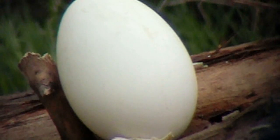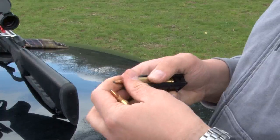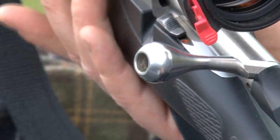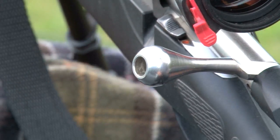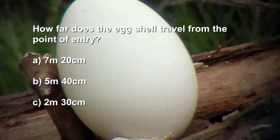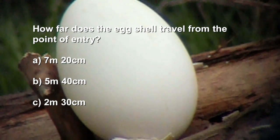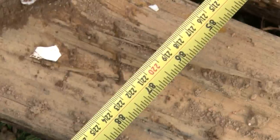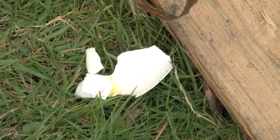To spice things up we upgrade to a goose egg and a .243 100-grain bullet at 100 metres. Just for fun, how far do you think the eggshell splat will travel from the point of entry? Will it be A) 7 metres 20 centimetres, B) 5 metres 40 centimetres, or C) 2 metres 30 centimetres? Another successful splat — the tape measure confirms fragments of the goose egg were thrown 7 metres 20 centimetres, or nearly 24 feet. If you chose A, give yourself a prize.